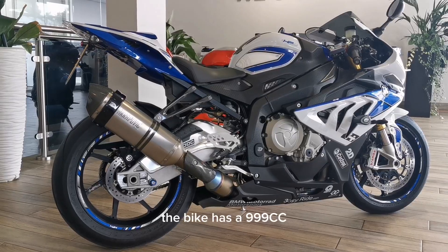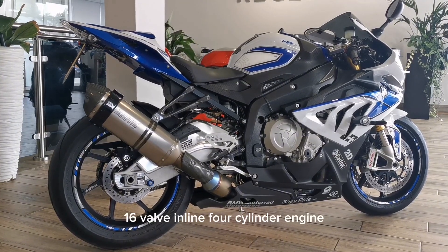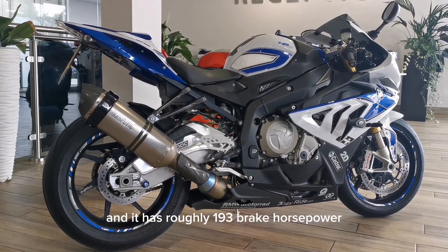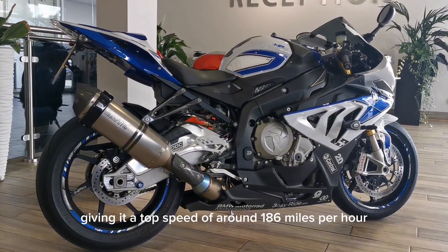The bike has a 999cc 16-valve inline four-cylinder engine and it has roughly 193 brake horsepower, giving it a top speed of around 186 miles per hour.